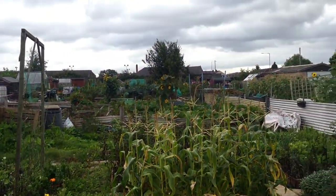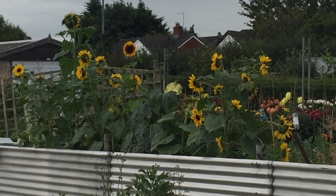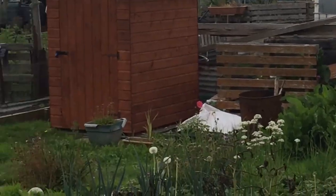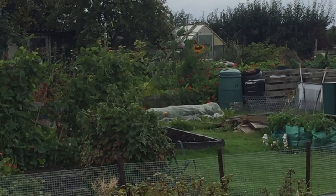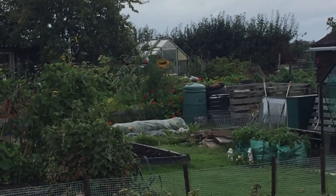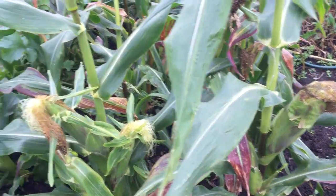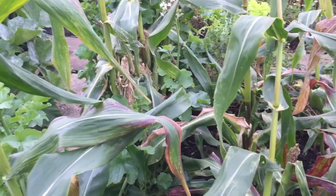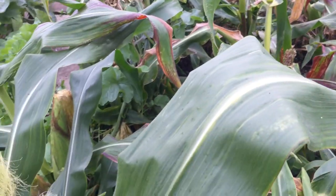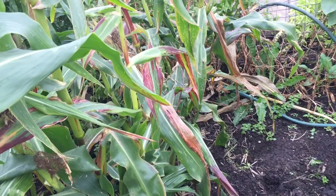If you briefly look around the allotment, some of my allotment neighbours have got some lovely sunflowers. Sweet corn — as I've mentioned in the last video — they've been nibbled and eaten by something or other. My suspicion is it's probably rodents, rats or mice or something climbing up onto the corn cobs.